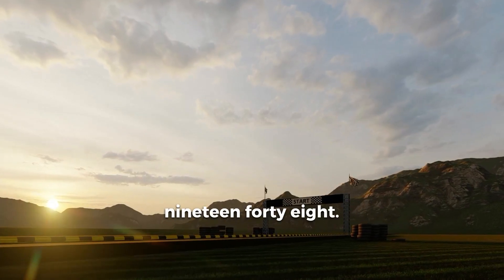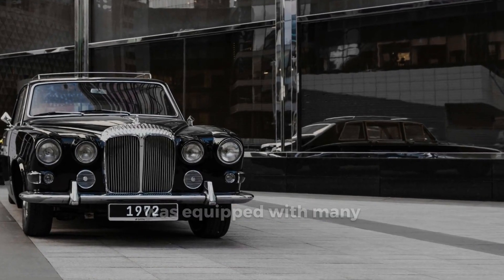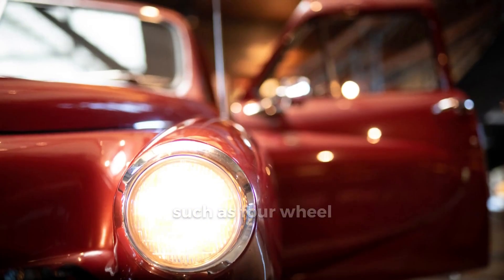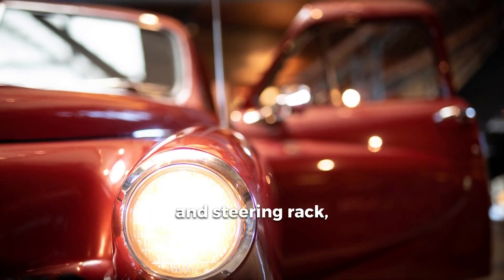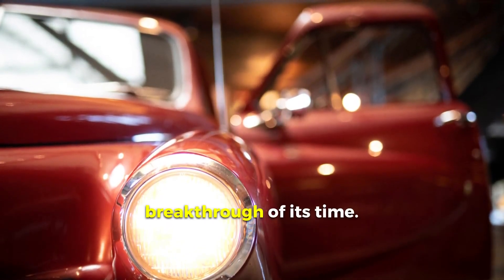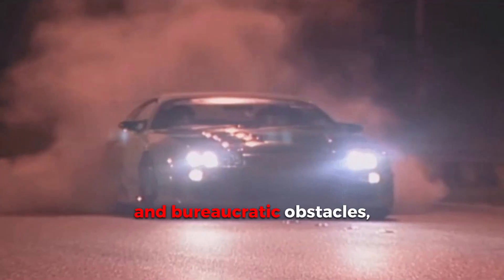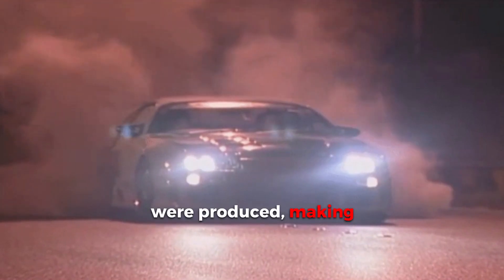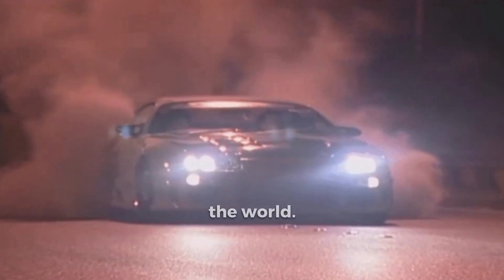Tucker Torpedo, 1948. In addition to its futuristic design, the Tucker Torpedo was equipped with many innovative features such as four-wheel independent suspension, disc brakes, and steering rack, making it a true breakthrough of its time. Unfortunately, due to financial problems and bureaucratic obstacles, only 51 examples were produced, making the Tucker Torpedo one of the most coveted collector cars in the world.